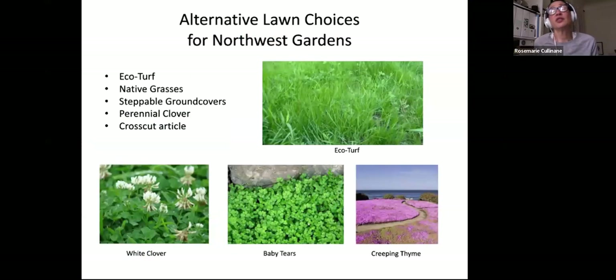Some alternative lawn choices for Northwest gardens: eco turf is a really good one — a little bit expensive, good for small spaces, and you don't have to mow it, very low maintenance. White clover — some people like it, some don't; be mindful it does attract bees, so if people have bee sting allergies it may not be desirable. Baby tears is a nice ground cover. Creeping thyme is another one with pretty flowers. There are many steppable ground covers — check your nurseries to see which ones you like. Native grasses are also good as alternatives.